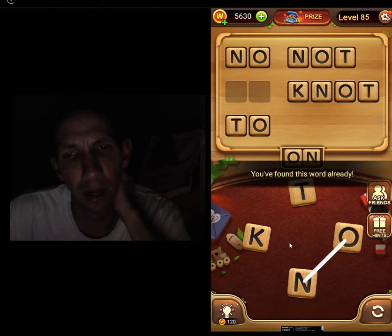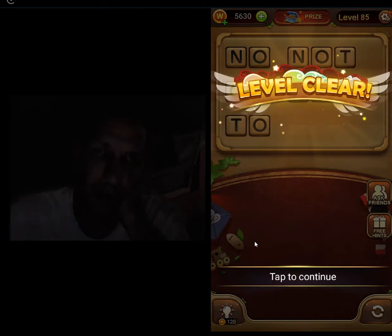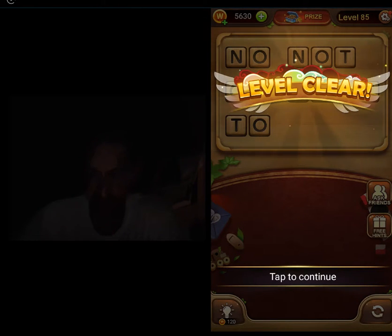Oh, no. On. Two. Okay. That's not a real word, man. That's not how you spell it. I mean, that is a real word, but it's not how you spell it. Anyway, got it!